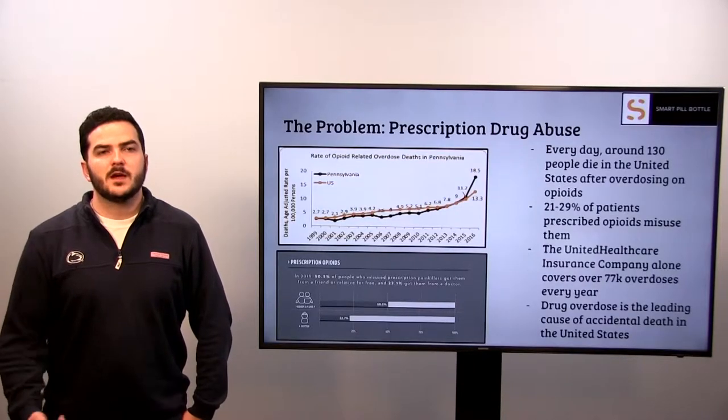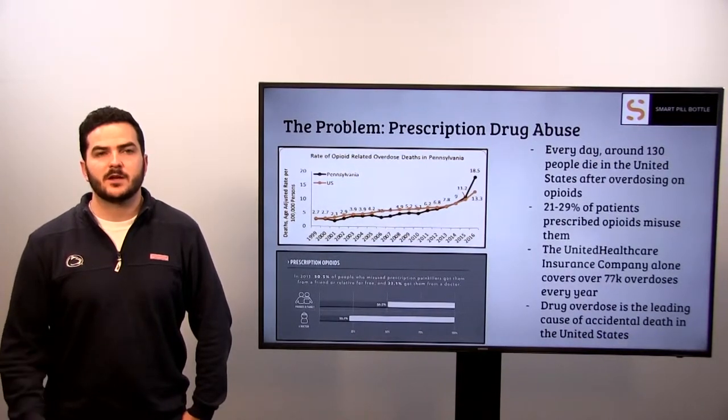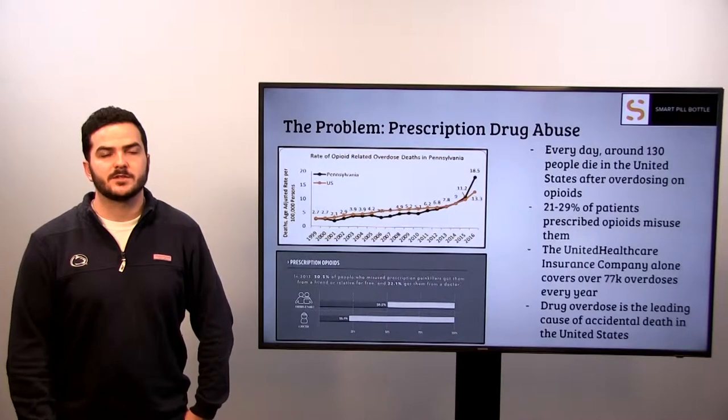The problem. Every day, around 130 people die in the United States from overdosing on opioids. 21 to 29 percent of patients prescribed opioids misuse their prescriptions. In addition to these staggering numbers, the United Healthcare Insurance Company alone covers 77,000 overdoses every year. Drug overdose is the leading cause of accidental death in the United States. The graph to the right illustrates the rising number of opioid-related deaths since the early 2000s.